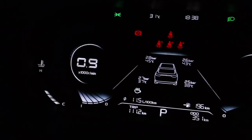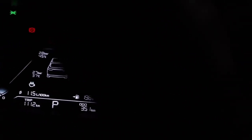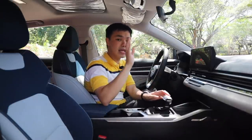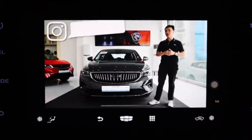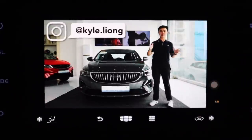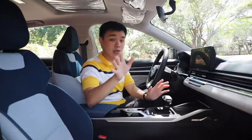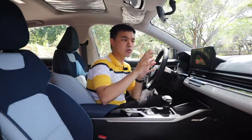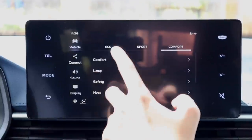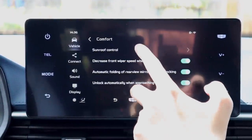You have a 12.3-inch digital instrument cluster which also shows your TPMS, and towards the center is an incredibly responsive 8-inch touchscreen. Unfortunately, you don't get Apple CarPlay or Android Auto, but you can mirror your phone to it. What I don't like is that a lot of controls are in the screen itself — your Eco, Comfort, and Sport modes are accessed through there, and even the sunroof controls. Speaking of which, you do get a sunroof.